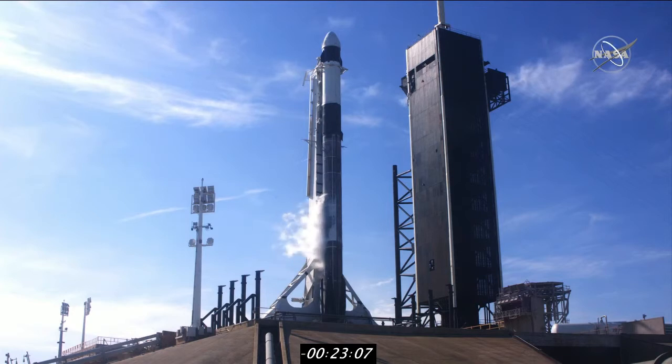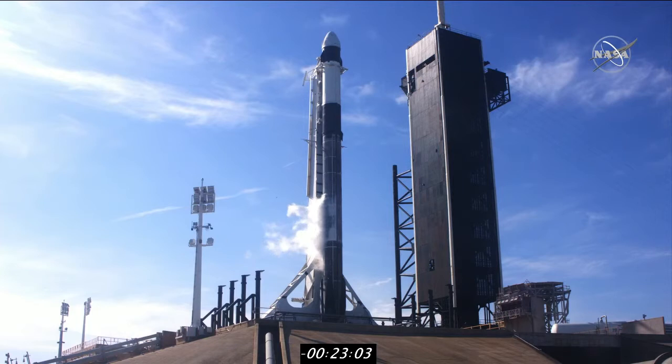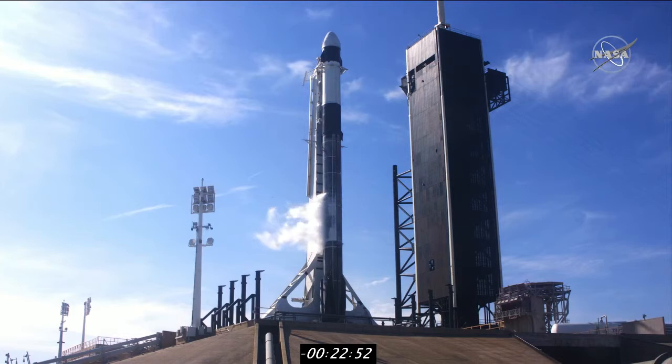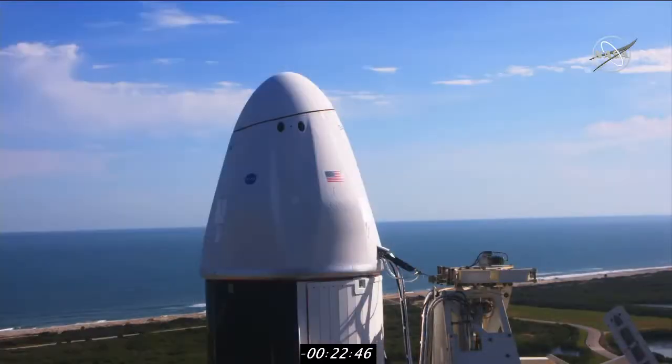We are now at T-minus 23 minutes, six seconds and counting. Again, we have an instantaneous launch window at 11:17 and eight seconds this morning Eastern time. SpaceX will attempt to land that first stage booster a fourth time, this time over the Atlantic Ocean on the drone ship named, of course, "I Still Love You." We'll be keeping an eye on that about eight minutes after launch. Thanks for the update — sounds like everything is looking good so far for today's launch.